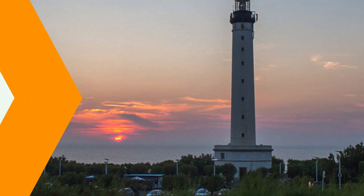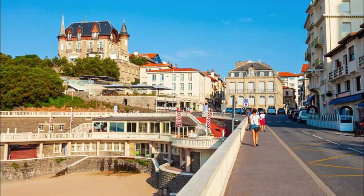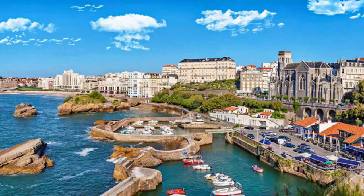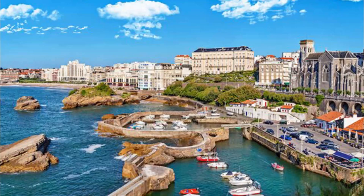5. Elegant Boulevards and Squares. The elegant boulevards, streets, and squares of Biarritz exemplify the city's aristocratic heritage. At the center of Biarritz, the spacious Place Georges Clemenceau joins with several of the city's principal streets. From here, it is a short distance to the Place Bellevue, a semicircular square with panoramic views of the beach and the ocean.